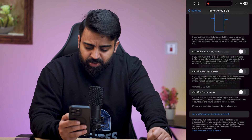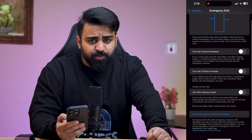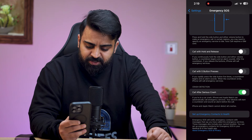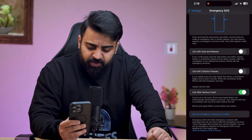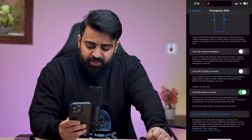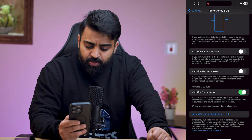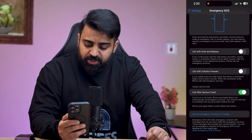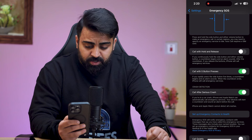If you turn it off, it's now off. And if you want to turn it on again, just toggle it and it will turn on. For Call with Five Presses: if you rapidly press the side button five times, a countdown begins and an alarm sounds. When the countdown ends, iPhone will call emergency services. You can turn this on or off as well.